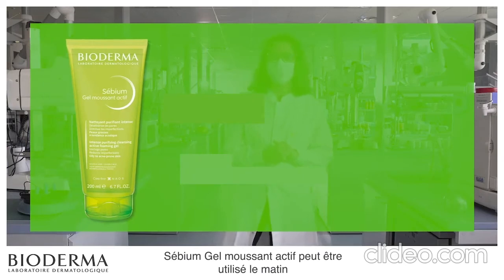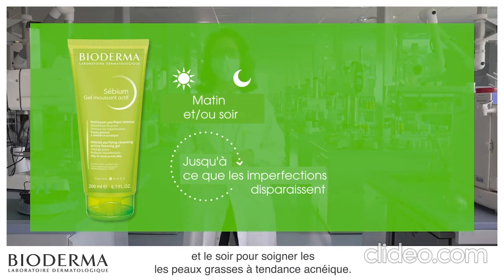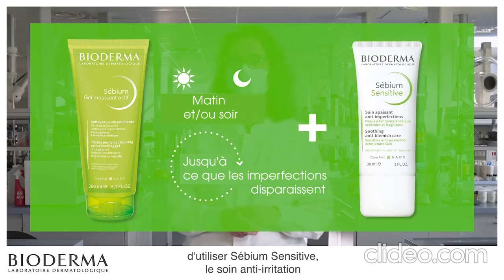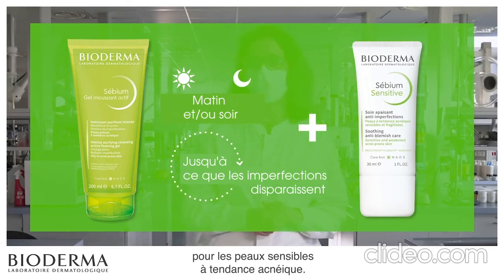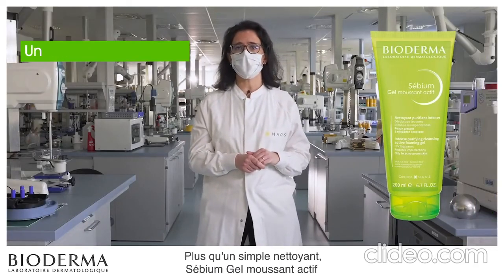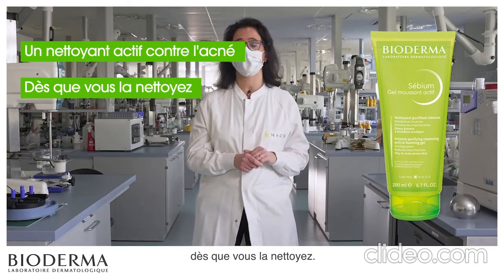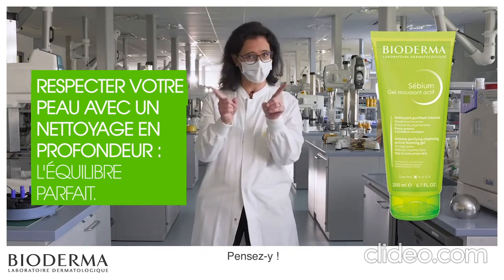Sebium Gel Moussant Active can be used in the morning and in the evening to care for oily to acne-prone skin. In association with this product, we advise you to use Sebium Sensitive, the anti-irritation and anti-blemish care product specifically designed for sensitive acne-prone skin. More than just a cleanser, Sebium Gel Moussant Active is an acne active cleanser that takes care of your oily to acne-prone skin as soon as you cleanse it. Deep cleansing, deep respect — the perfect balance. Think about it.